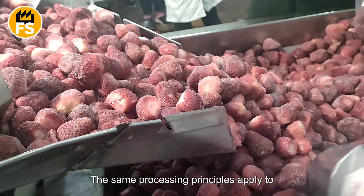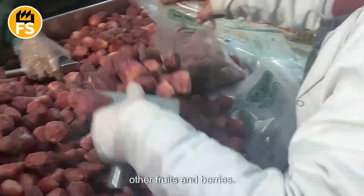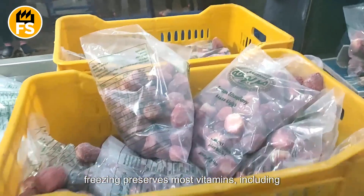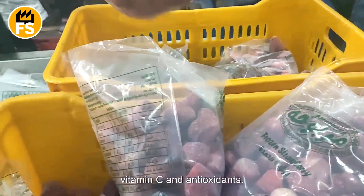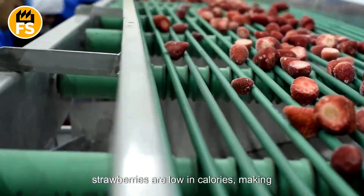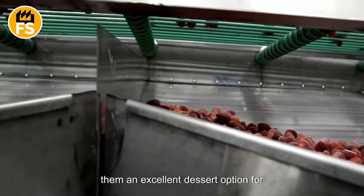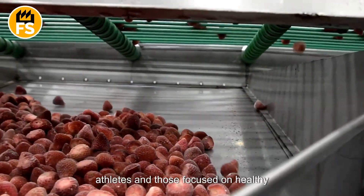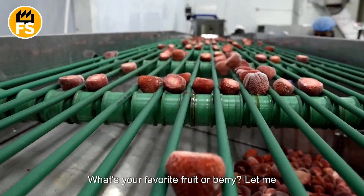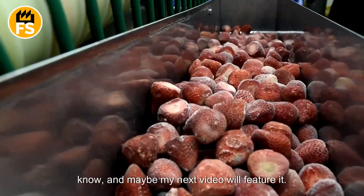The same processing principles apply to other fruits and berries. When it comes to nutritional benefits, freezing preserves most vitamins, including vitamin C and antioxidants. Additionally, like fresh berries, frozen strawberries are low in calories, making them an excellent dessert option for athletes and those focused on healthy eating. What's your favorite fruit or berry? Let me know, and maybe my next video will feature it.